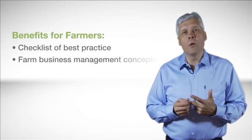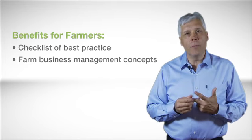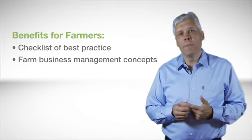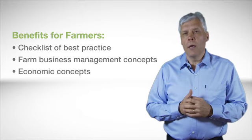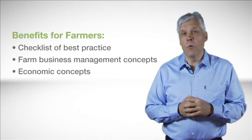You'll be introduced to farm business management concepts — things like budgeting and forward planning to help you manage profitability rather than just productivity. You'll also be introduced to economic concepts so we can look at this issue of efficiency far more effectively.